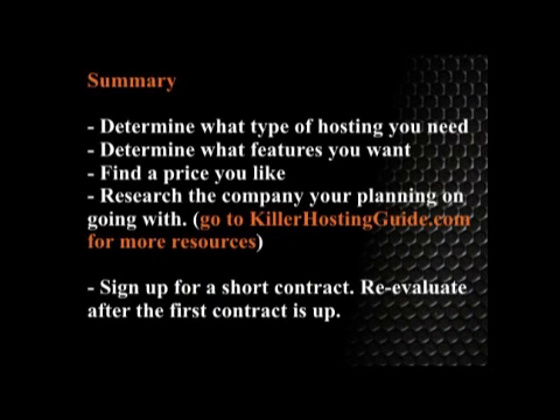In summary, figure out what you need, figure out what you want, and then go looking for a good price. Once you find one, do some homework and research the company you're planning on going with. There are tons of resources on the website. And last but not least, just don't get sucked into a really big contract — that way you can always go with someone else if it doesn't work out.